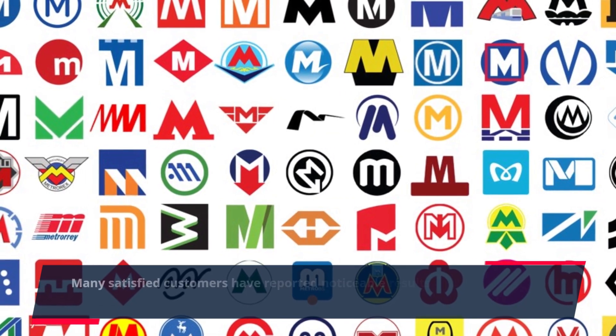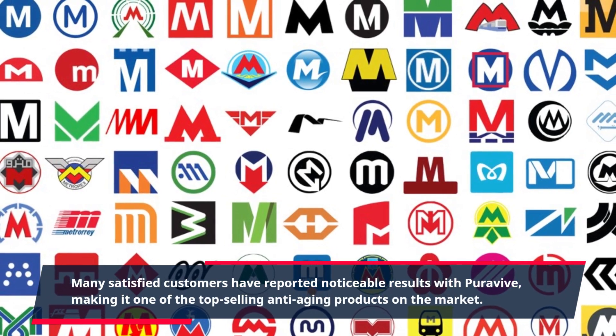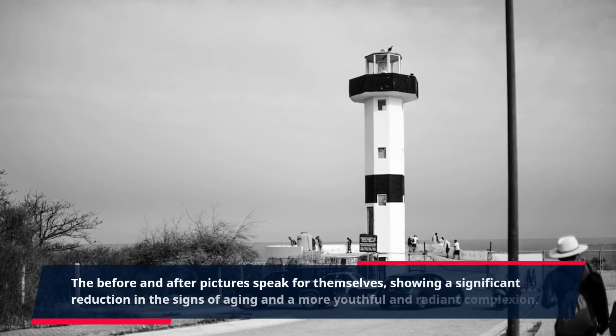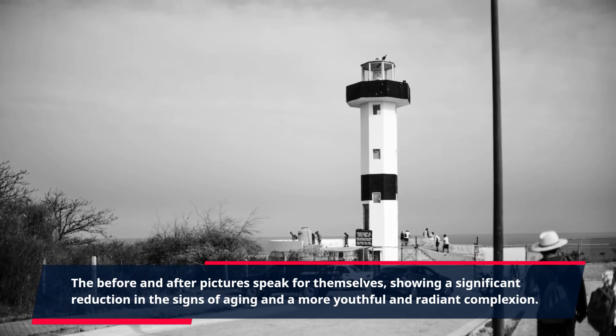Many satisfied customers have reported noticeable results with PuraVive, making it one of the top-selling anti-aging products on the market. The before and after pictures speak for themselves, showing a significant reduction in the signs of aging and a more youthful and radiant complexion.